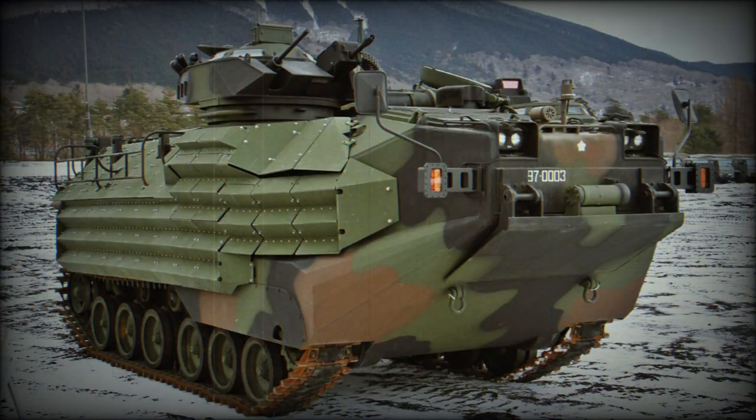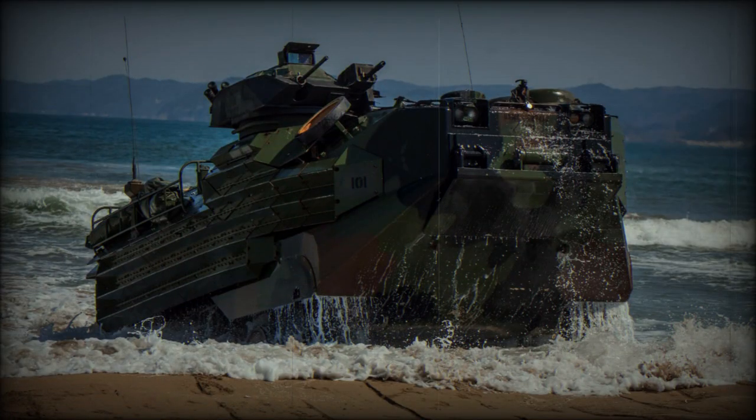The AAV-7 has a distinctive design with a raised nose, wheel track system, and rectangular hull. It has six pairs of wheels on each side and is capable of crossing eight-foot trenches. The body of the transporter is made of welded aluminum and has a strength of up to 45 millimeters.